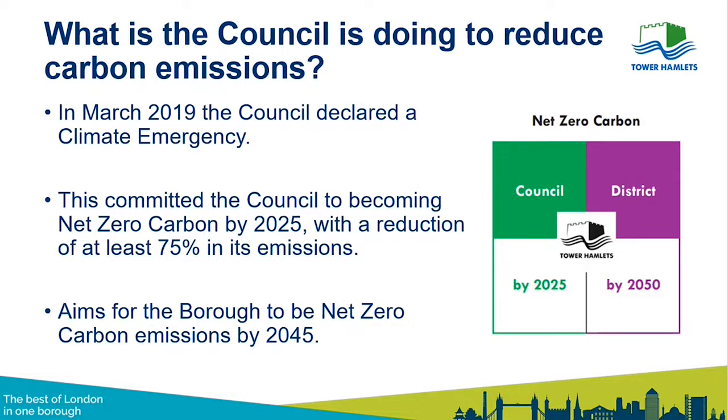The Council is only responsible for 2% of all Tower Hamlets' emissions. So the Council can become net zero, but we need to work with partners and stakeholders across the whole borough to make Tower Hamlets net zero as well. At the time of the declaration we aimed for 2050, but since then we've engaged with stakeholders and now believe we should be aiming for 2045, which we're working towards with various partners and the community.